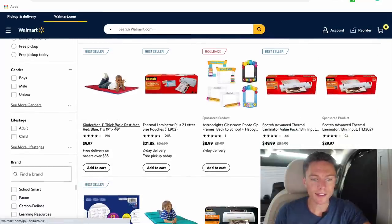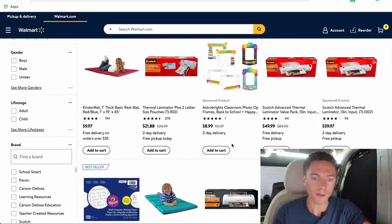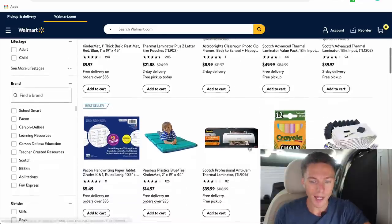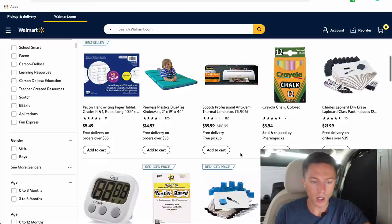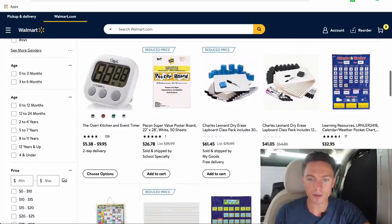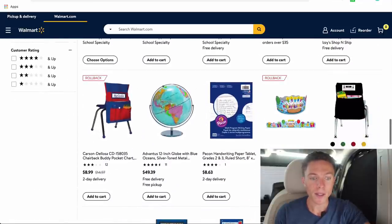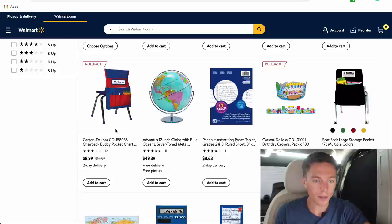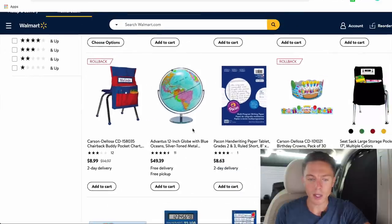In classroom essentials you can click on teaching aids to see more specifically what people would buy. Things like rest mats for younger children, laminators — teachers love laminating stuff — chalk, poster boards, dry erase markers, dry erase boards, chair-back buddy pocket organizers, globes. Lots of great stuff in there, and all of it is going to do really well.